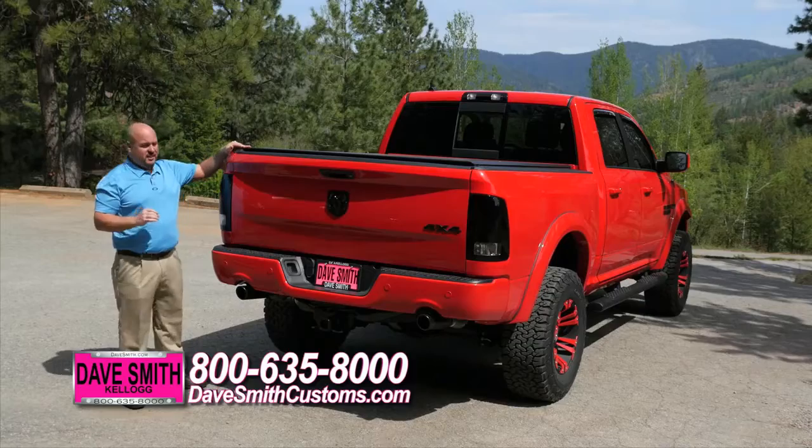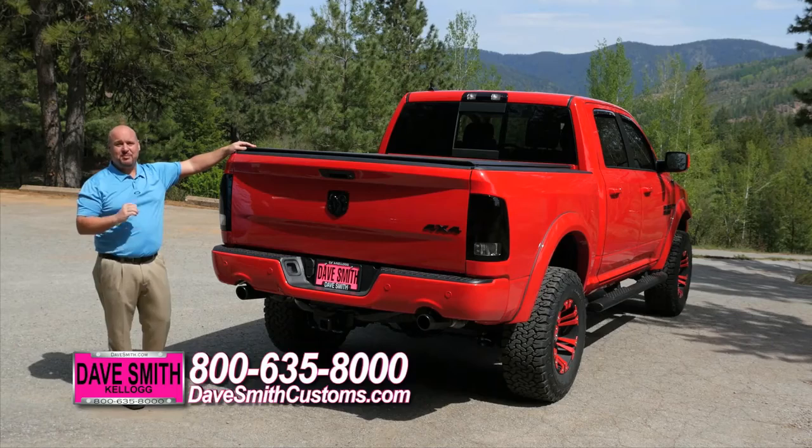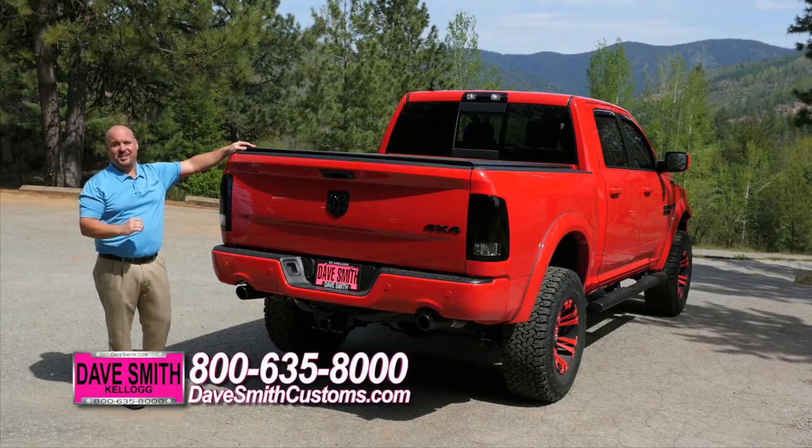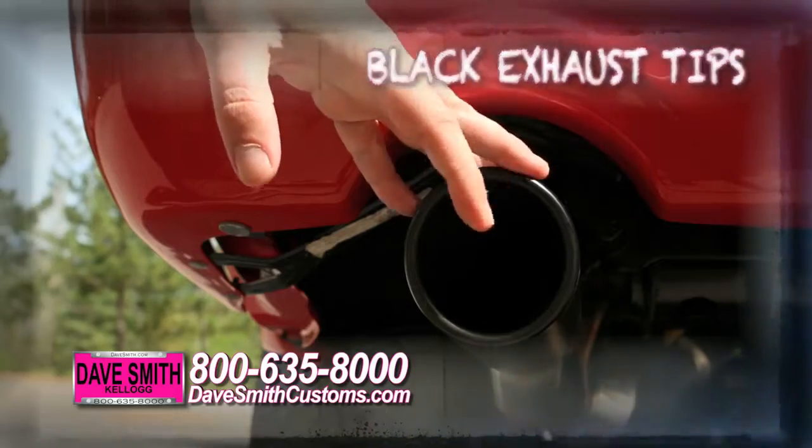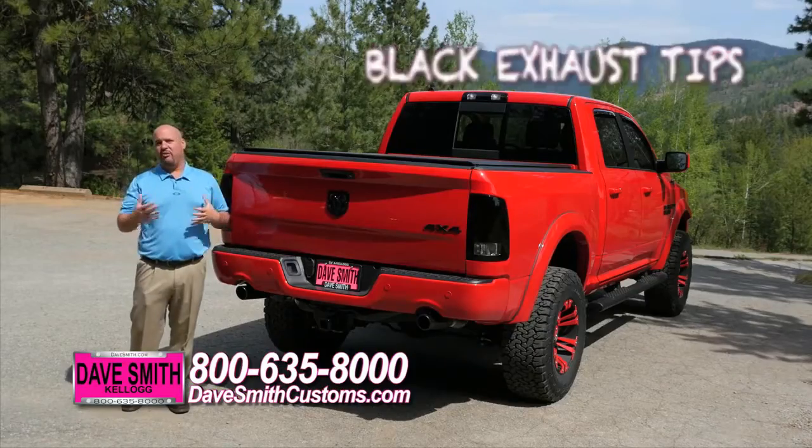One thing I really like about this truck is the exhaust. No Hemi is complete without a great sounding exhaust system. So we added Flowmaster mufflers to this and finished it off with some matte black tips to go with the theme that we had going on with this truck.